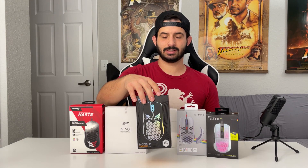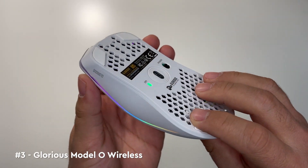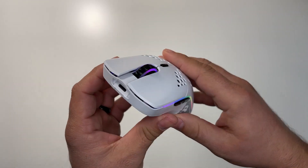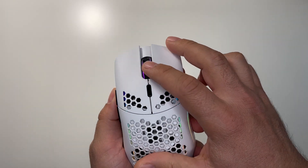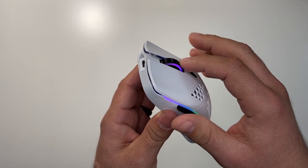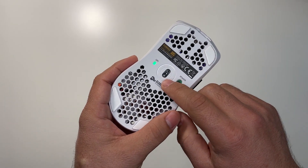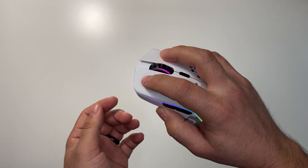Moving on to number three, we have the Model O Wireless. Glorious has finally made their presence in the wireless market known, and their first entry is impressive. The Model O Wireless retains the same great shape you're used to but cuts the cord and ups the build quality to make it a top contender that undercuts the bigger companies. Wireless connectivity, tactile and snappy clicks, improved scroll wheel, USB-C charging, great stock skates, and a new sensor make the Model O Wireless and its $80 price tag a no-brainer for those who want to stay within the Glorious brand and benefit from new features.